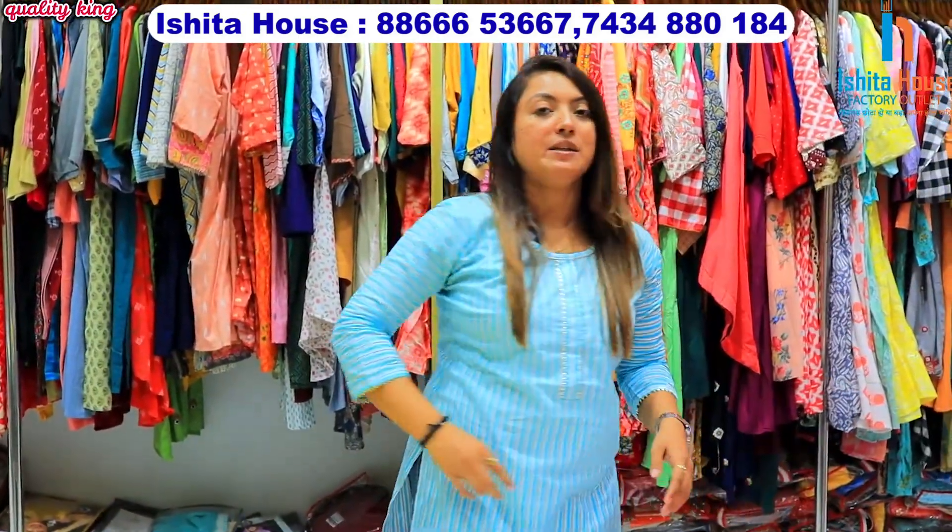You have the collection in 2-piece and 3-piece styles — such as the top, bottom, and dupata collection. Along with this, you have the crop top and skirt, and long floor length gowns are also available. Today we have some articles added so you can get an idea of the varieties.